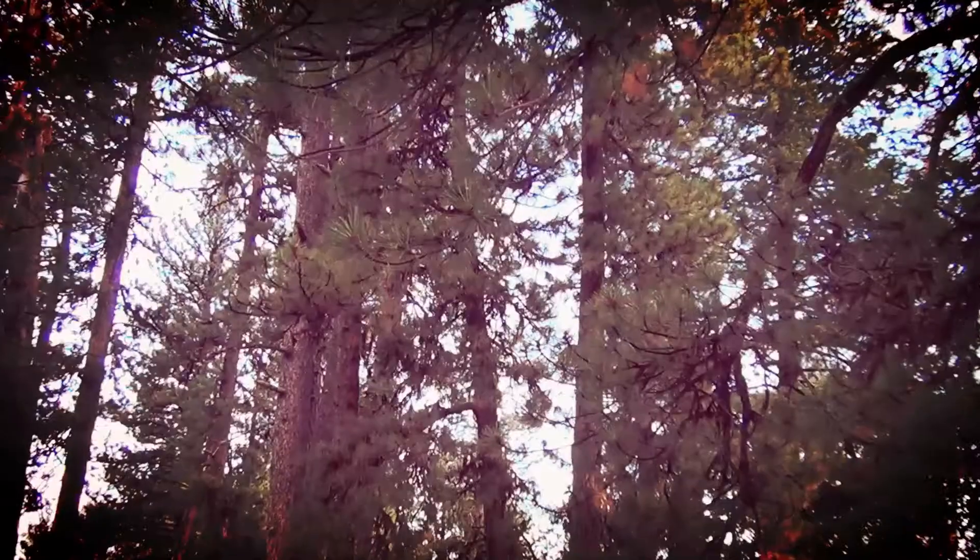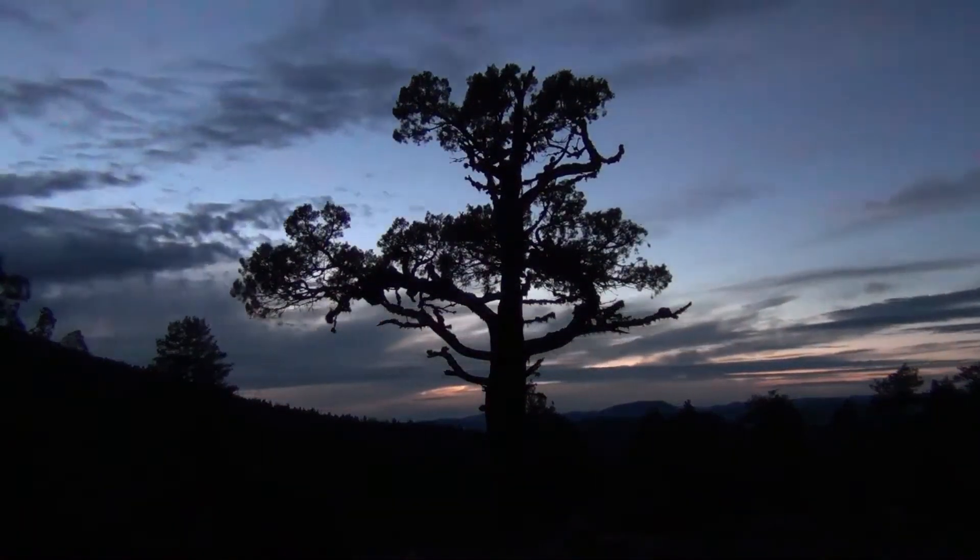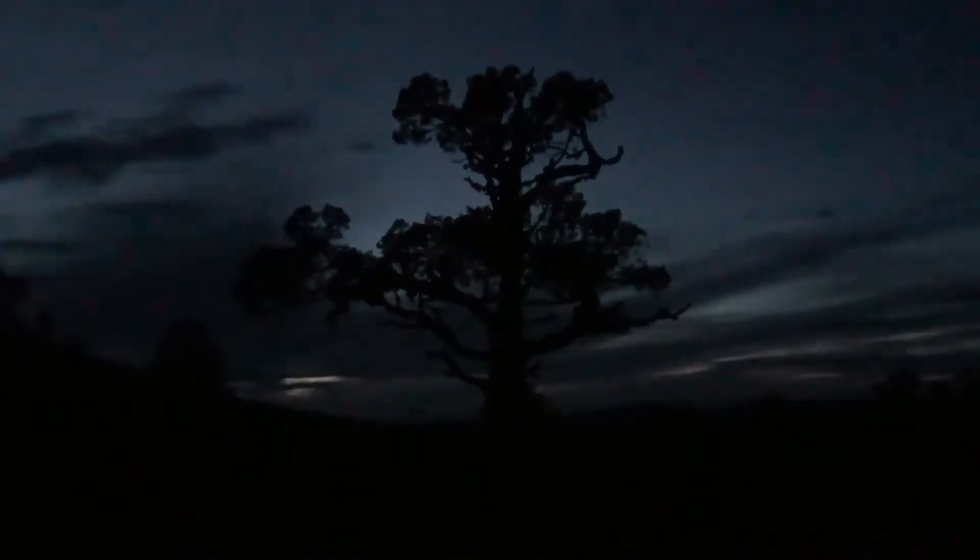When you are in a forest, you can hear wind coming. This survivor tree is a great silhouette for this sunset.